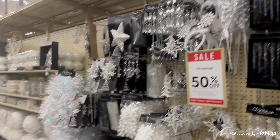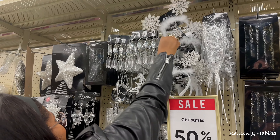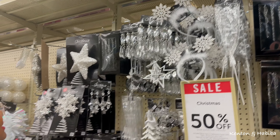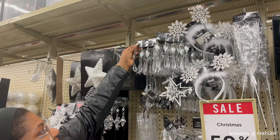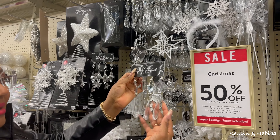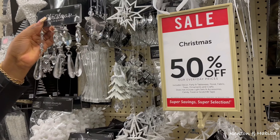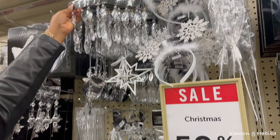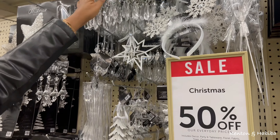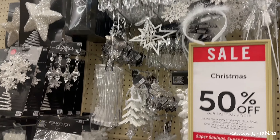These look really nice on the tree - they make the tree sparkle. That's four dollars, so two dollars with the discount. That's not bad at all - works on a white tree or really any color tree.